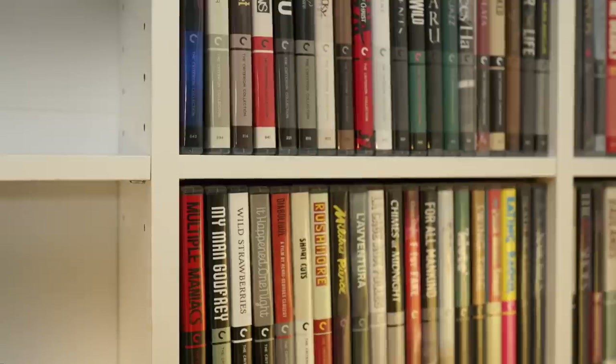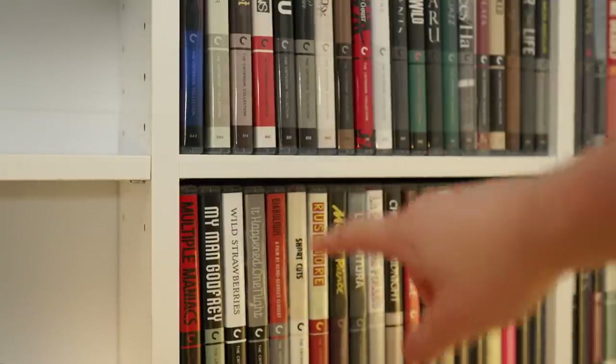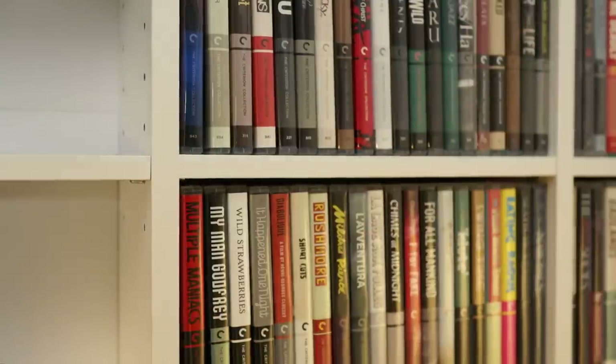I've got them set at the perfect height for Blu-rays — there's no wasted space in the height, and there's barely any wasted space in the width either. For me they are absolutely perfect.